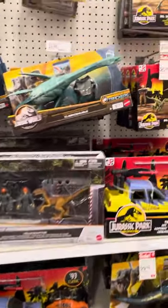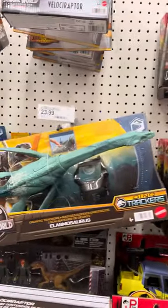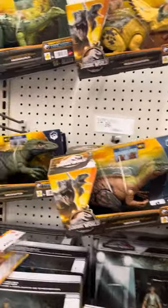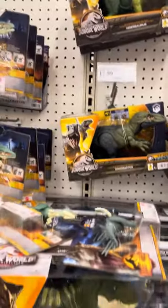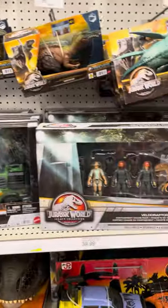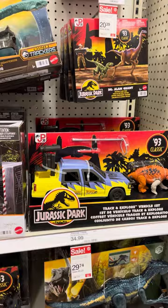Wow everyone, this Target is loaded with so many new Jurassic World dinosaur toys. The last Masaurus, the Irritator, the Oracle Raptor, Tyrannosaurus Rex Ambush Pack, Velociraptor Containment Chaos, Track and Explore — they have a bunch of great options.